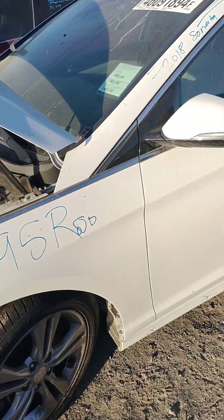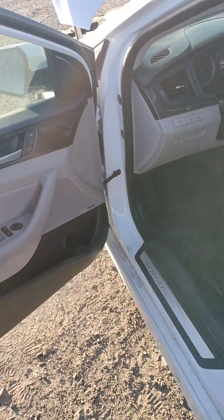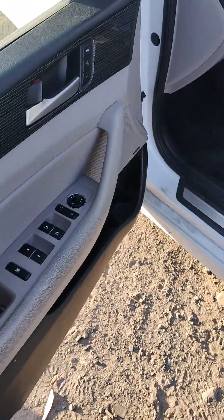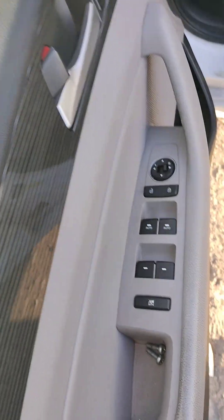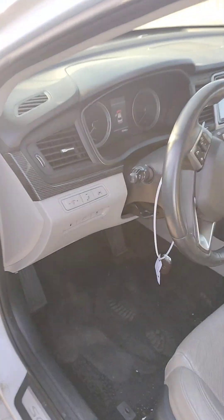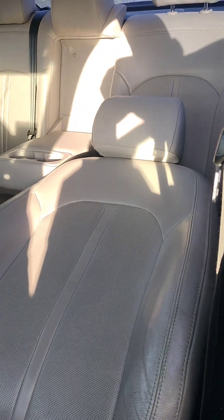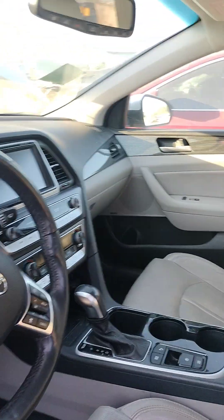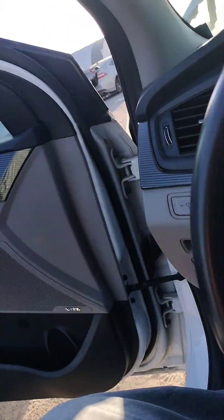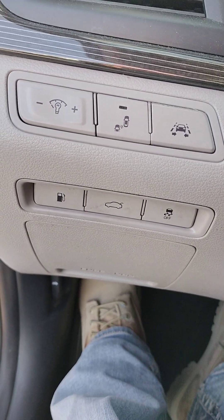There's a dead battery right now. It does have a key, it does start. It's not going to start it because of the noise it makes, but it does fire up.